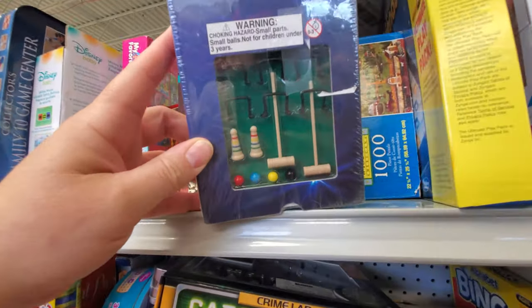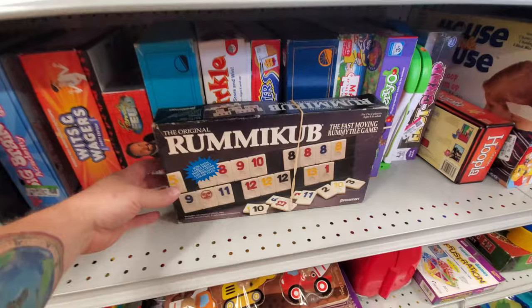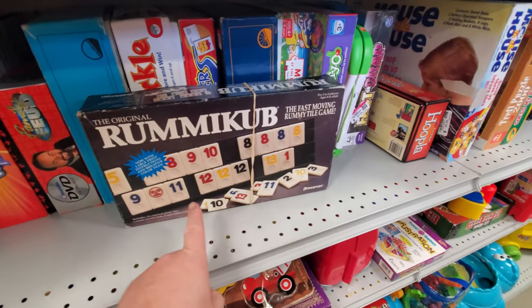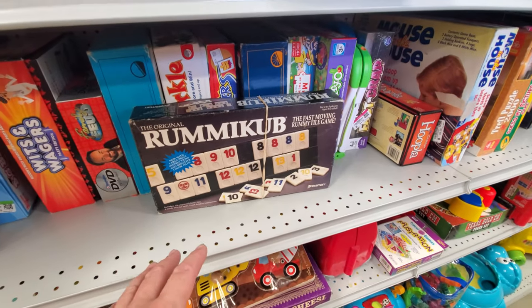Look at this — it's a mini croquet game, like a desktop game or something. Oh, I love this game — Rummy Cube! The way my mind works, I can look around at the people playing and come up with the biggest schemes of how to win.